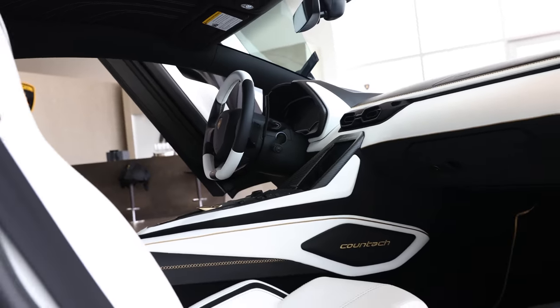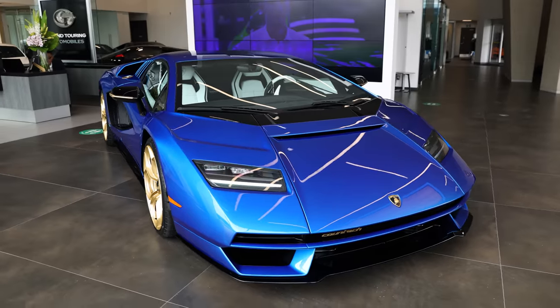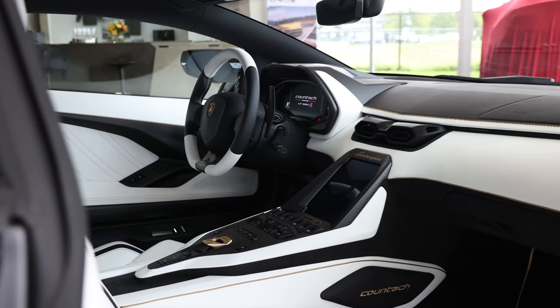I'm super excited today to talk you through the spec of this stunning one of 112 in the world Lamborghini Countach LPI 800-4.